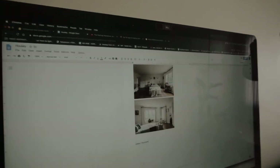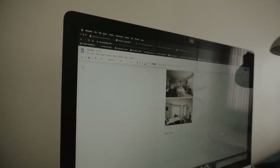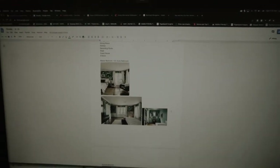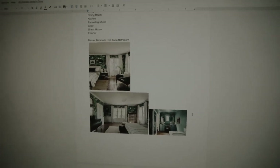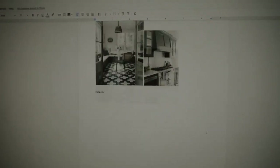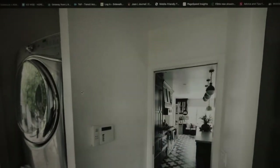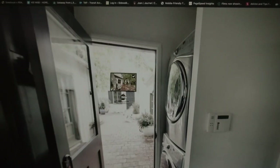Luckily there are already photos taken, so we're just planning our shot list in this Google Doc. So here's the shot list we have — we put every room here with photos so we know, because the house is pretty hard to navigate. And then the shot list at the end. And luckily there's this virtual tour happening, so we're able to just see the flow and the layout.